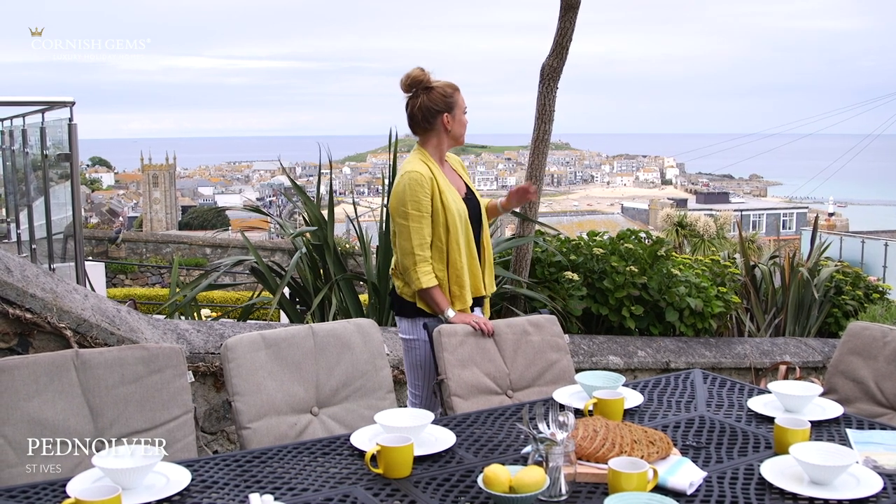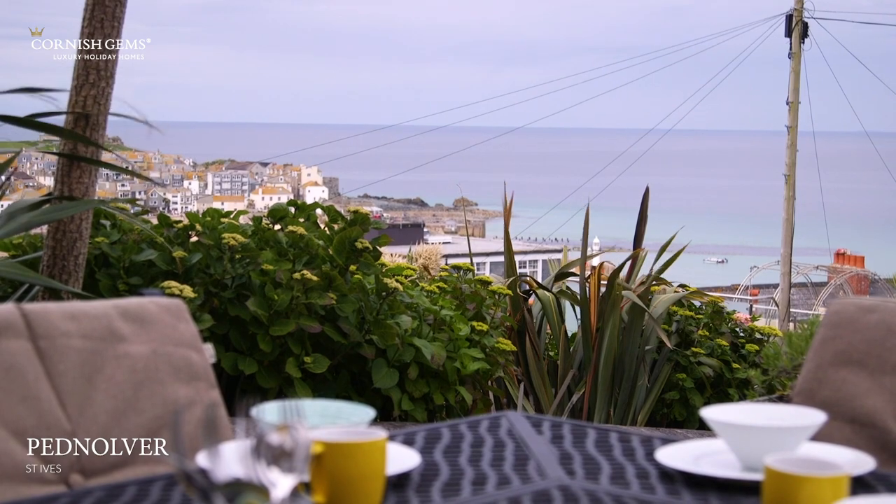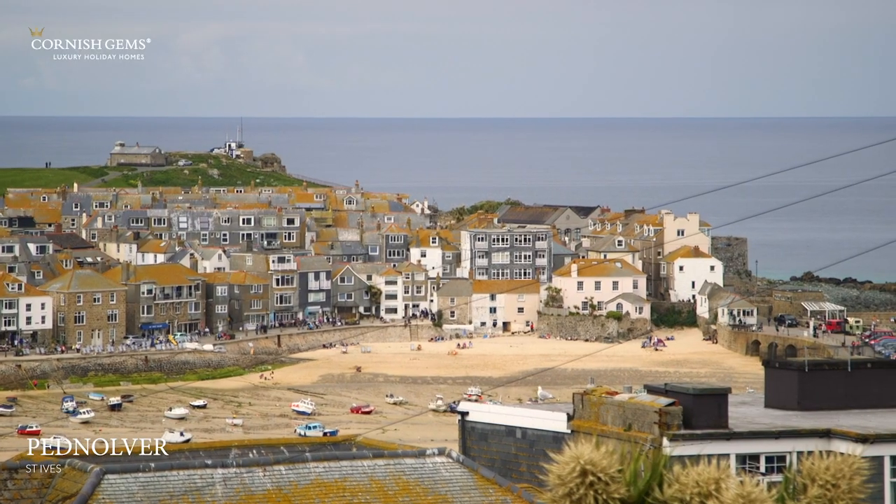Just look at the view you've got from this table across the harbour. Pednalva really is a gem for all seasons, located in the fantastic destination of St Ives — a world-class spot that offers so much for all ages all year round. For more information on Pednalva and Cornish Gems, please visit our website at www.cornishgems.com.